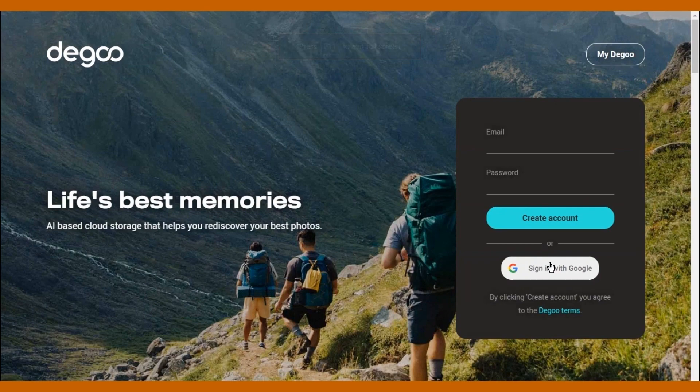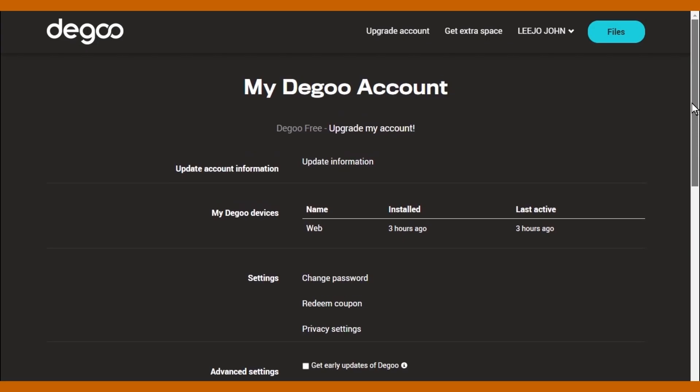Now let me go to the application with my Google account. We can see account details here.